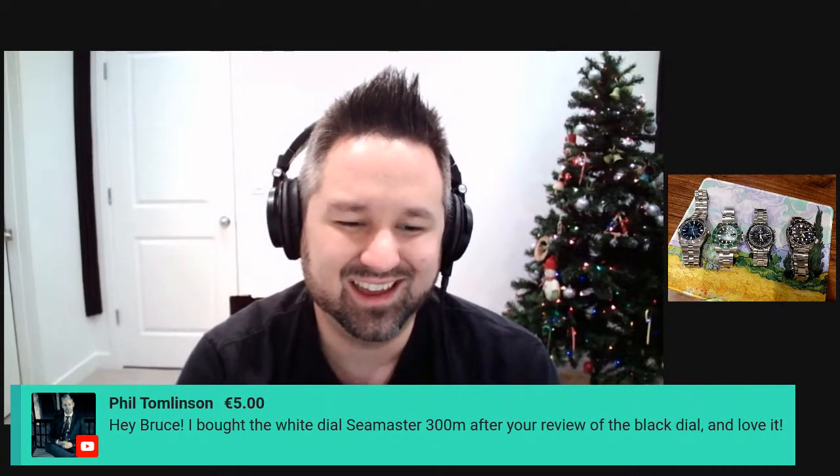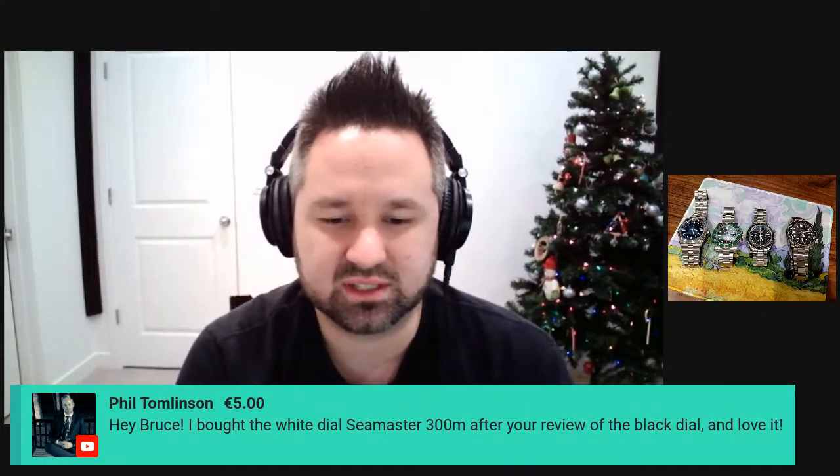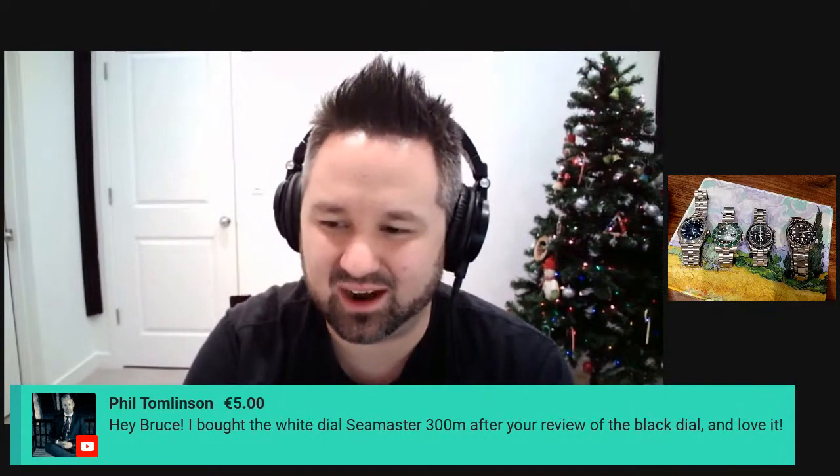Mike says he got a cool LeCoultre alarm on eBay. A lot of the best deals are going to be pre-owned — I don't know that many brands make current desk clocks. Phil tips and says he bought the white dial Seamaster 300 after my review of the black dial and loves it. That's awesome — way to go with getting what's probably the best entry-level luxury watch out there in terms of bang for buck. It's such a solid watch all the way around, even down to the wood presentation box. I appreciate the tip.